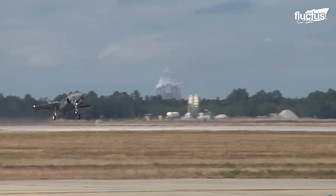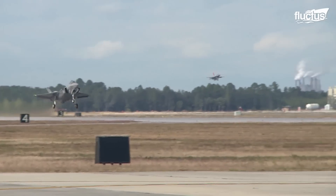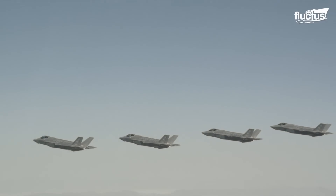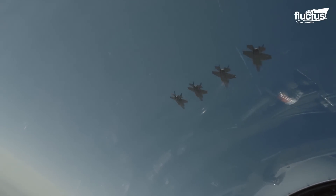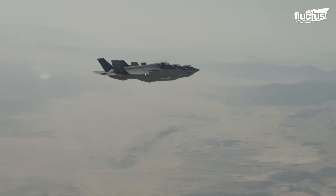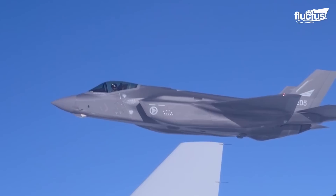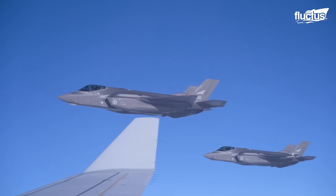Such exercises increase the overall situational awareness of the fleet, allowing them to mobilize multiple aircraft during emergencies promptly. In addition to assembling in unique formations on the runway, the F-35s, after being airborne, travel and maneuver together in a disciplined, synchronized, and predetermined manner. For instance, several Norwegian F-35s flew side-by-side with a NATO multi-role tanker transport Airbus A-330 during Exercise Cold Response 22.